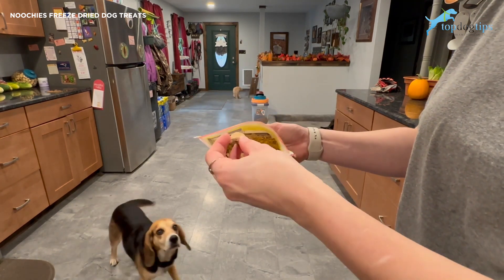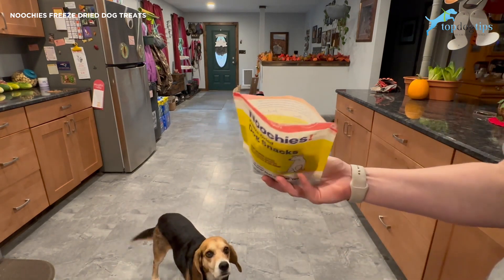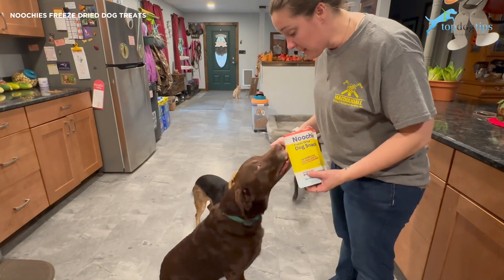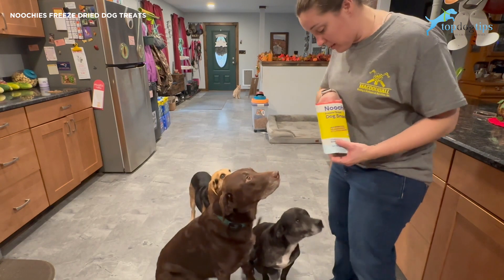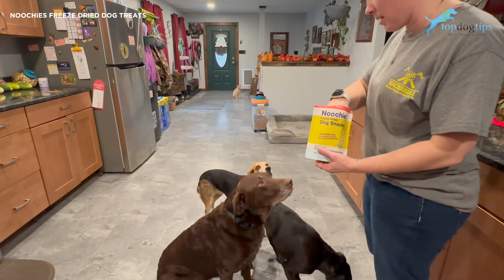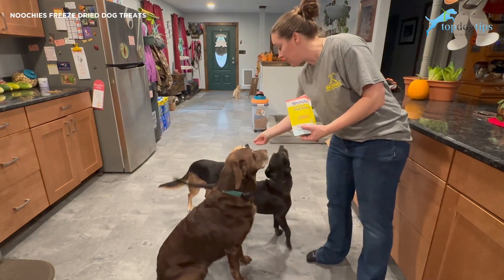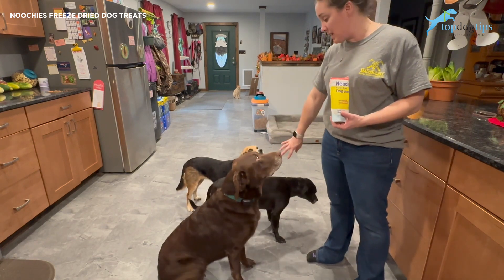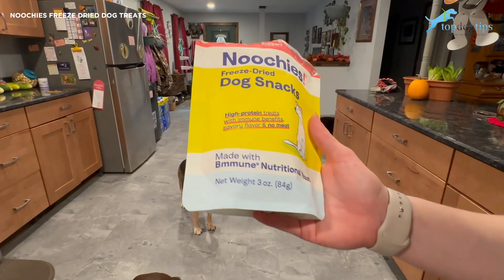I also like that they're all different sizes, so you can give bigger pieces to bigger dogs and smaller pieces to smaller dogs. This is Sadie, our chocolate lab — she will eat just about anything. This little guy's Joey; he's got some reverse sneezing going on so you might hear him honking in the background. And then there's Molly the beagle in the back. She and Joey are a little fussy — Molly especially, though Joey is still somewhat picky about his treats.